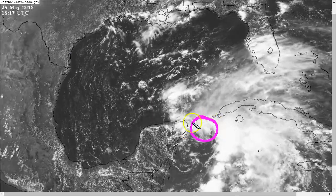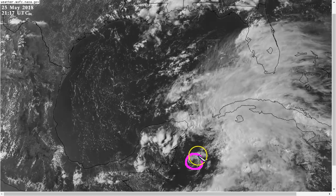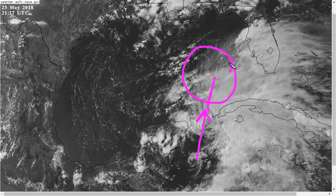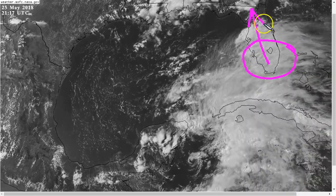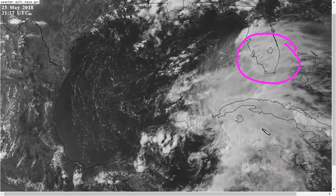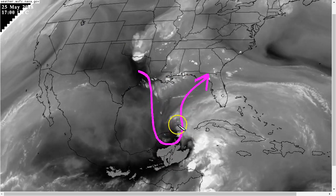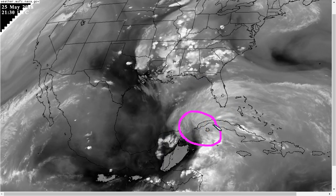The mid-level center up here is getting close to the surface and will likely take over at some point tonight or tomorrow, and the current low-level center will likely decay and dissipate. So this is going to jump up into the Yucatan channel and then gradually make its way into the eastern Gulf of Mexico tomorrow and Sunday. Rains are already spreading into South Florida and will continue propagating northward over the next day or two. Here's the water vapor imagery showing the upper trough that continues to dig into the Gulf of Mexico — it's getting thinner and more amplified, helping to focus convection near the western tip of Cuba and in the Yucatan channel.